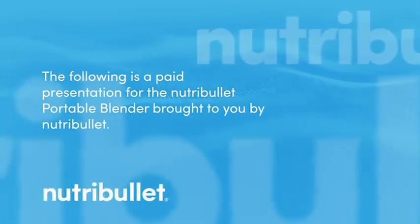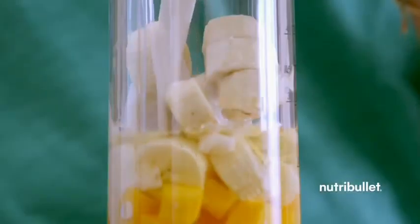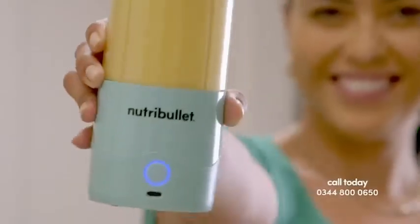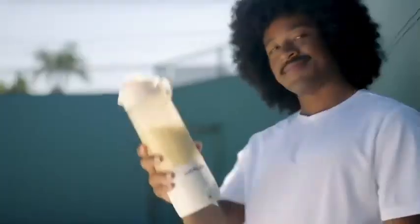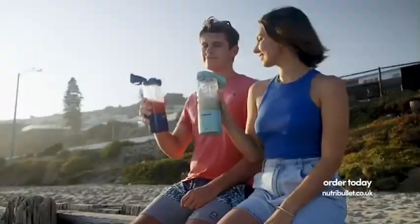The following is a paid presentation for the Nutribullet Portable Blender, brought to you by Nutribullet. Imagine a Nutribullet unlike any other — a Nutribullet with powerful, performance-optimized blending technology. A personal-sized Nutribullet that was made just for you. A portable, cordless, rechargeable Nutribullet that you can take with you wherever and whenever you want.